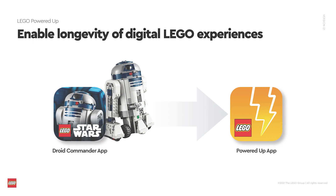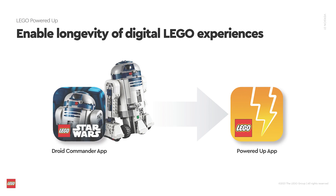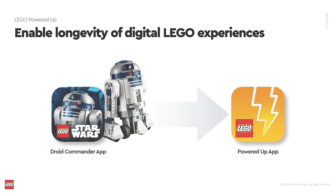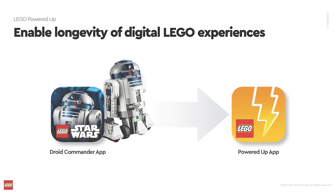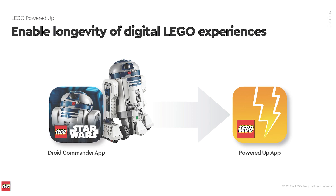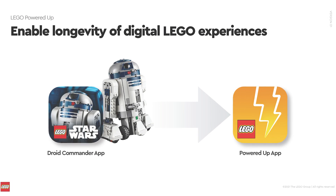Another interesting update is related to the products that have their own application, like the Boost Droid Commander or the Basic Boost set. At some point we can expect those apps to be retired along with the sets themselves, but we can expect the support and certain parts of the product experience to live on in the Powered Up app.